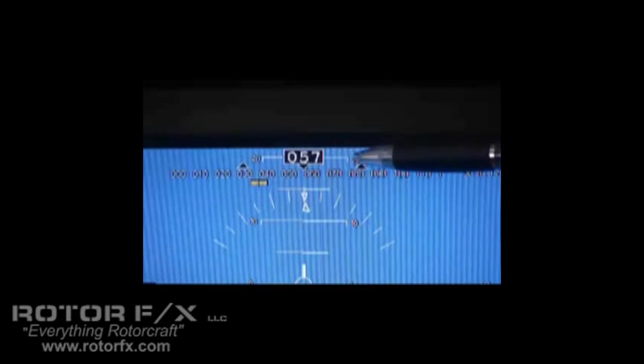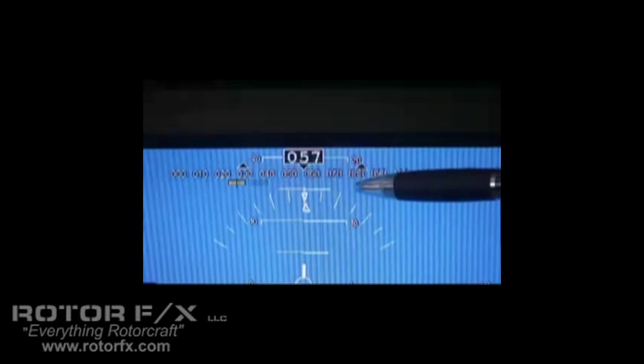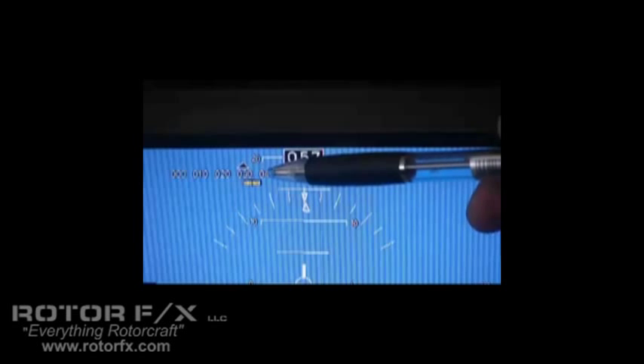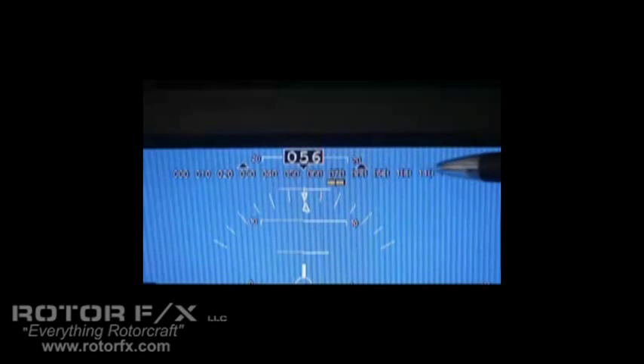Right in the middle at the top, we have magnetic heading with a magnetic heading tape and a magnetic heading bug which is used with autopilots. You use the rotary controls to move the bug, and if you press the rotary control in and turn it, the bug moves in smaller increments.